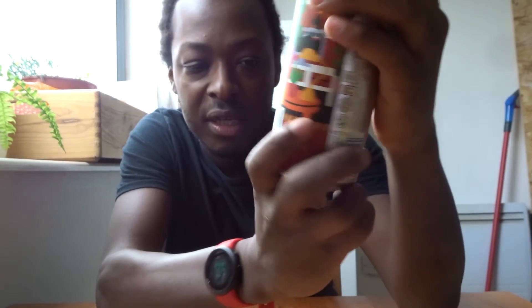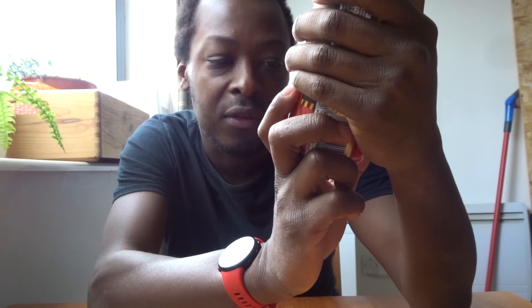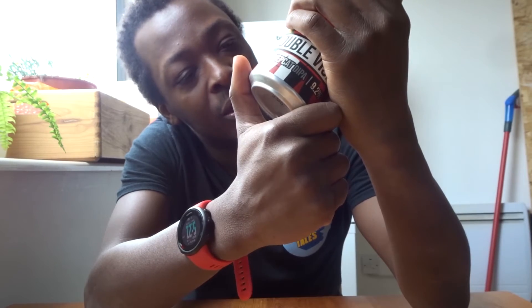This is a tweak of Hep Cap, essentially double the strength, so this comes in at 9.2% — it's not messing about. This is now a double IPA, not a session IPA. It's literally got more hops and more booze. If it's Double Vision, you know you're in a bit of trouble — that's what I call a whacking juice at 9.2.